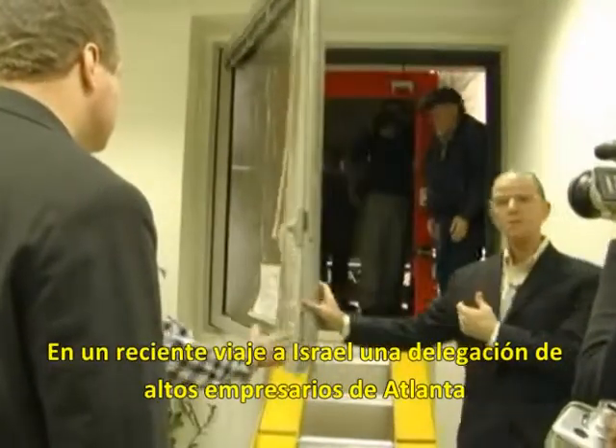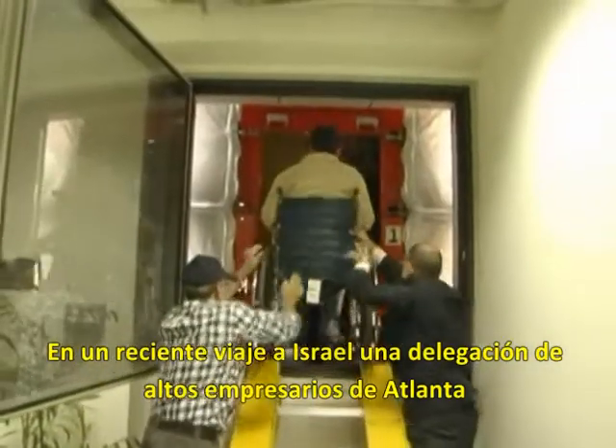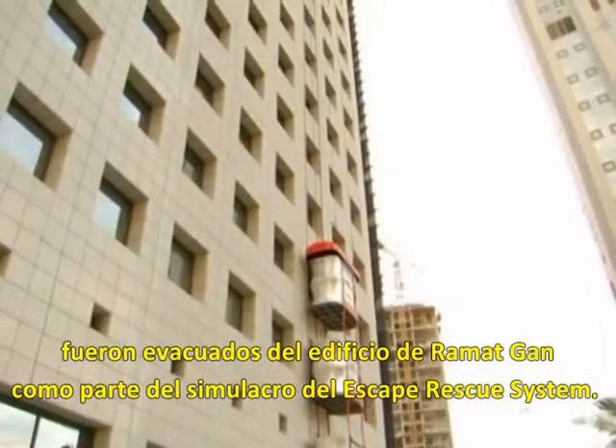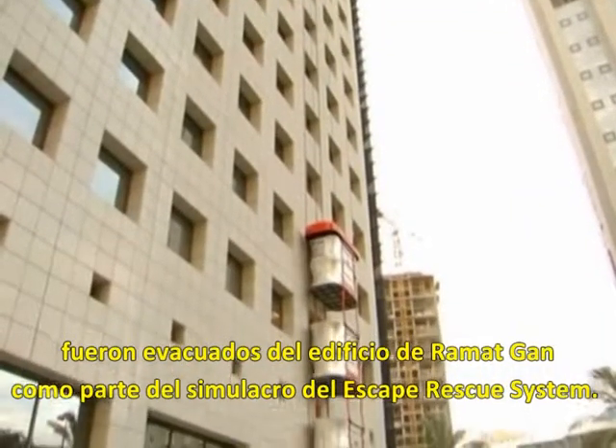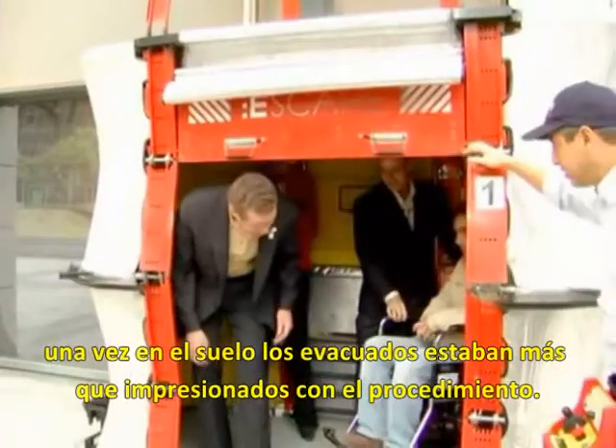On a recent trip to Israel, a delegation of high-ranking business executives from Atlanta were evacuated from the Ramat Gan building as part of a simulation of the Escape Rescue System. Once on the ground, the evacuees were more than impressed with the procedure.